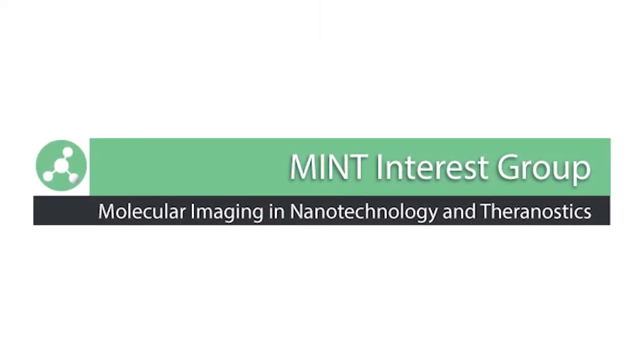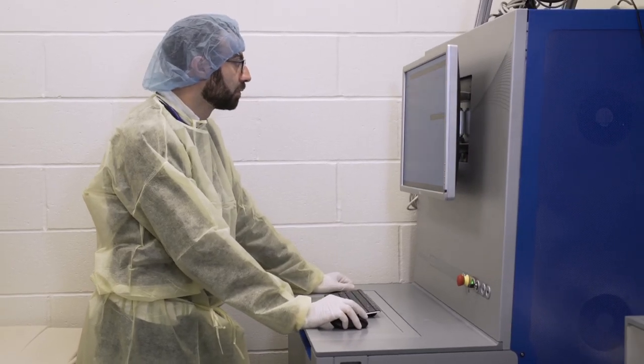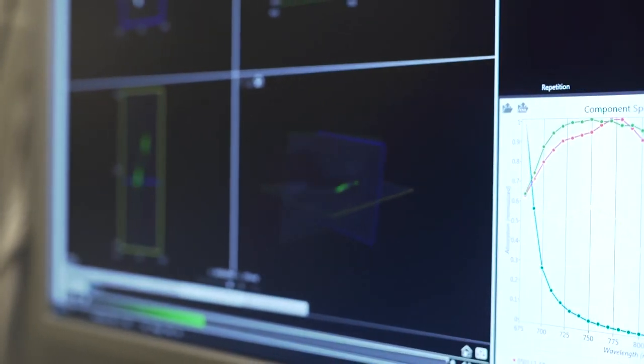MINT stands for Molecular Imaging in Nanotechnology and Theragnostics. The reason to create MINT was that we felt there was a lack of coherency between many groups working on nanoparticle imaging agents and theranostic imaging agents, with no common group or forum for all these labs. It deals with everything nanoparticle-related in molecular imaging, and also with theranostic agents — agents that provide therapy and diagnosis at the same time.